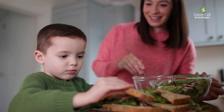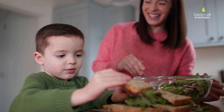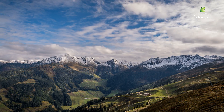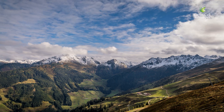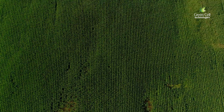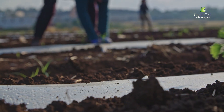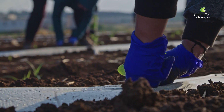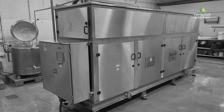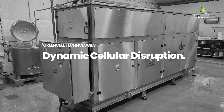We are what we eat. So the type and quality of food we feed the earth is just as important as the sustenance we ourselves consume from what is grown. Helping the agri-chemical industry achieve these aims is Green Cell Technology's patented process, Dynamic Cellular Disruption, DCD, and Disruptor Technology.